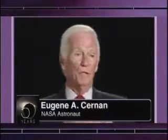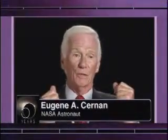Apollo 17 built upon all the other missions scientifically. We had a lunar rover. We were able to cover more ground than most of the other missions. We stayed there a little bit longer. We went to a more challenging, unique area in the mountains to learn something about the history and the origin of the moon itself.